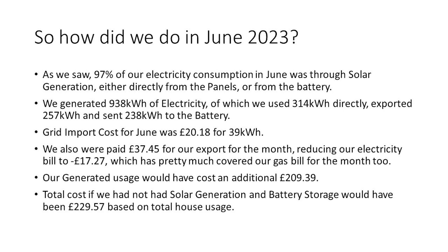Our generated usage would have cost us an additional £209.39, and our total cost without solar generation and battery storage would have been around £229.57 based on our total house usage. This month continued to increase our generation and export values and ultimately our savings. We generated an additional 111 kilowatt hours more than in May — a 13% increase — and we saved £13 more than last month in terms of bills, with a 3% increase in overall solar utilisation. For the year to date, we have generated 3 megawatt hours, used 2.5 megawatt hours, and exported 852 kilowatt hours, with our grid import total at 1.4 megawatt hours — half of our grid import for the same period last year.